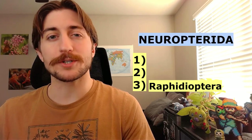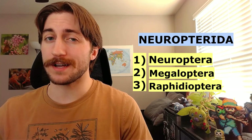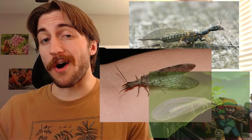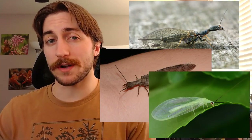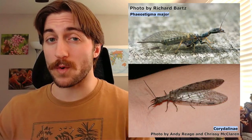This is the third of three orders within the Neuropterida, preceded by the Neuroptera and the Megaloptera. These three groups were once all contained within the Neuroptera, but Raphidioptera and Megaloptera have since been split off into their own orders.